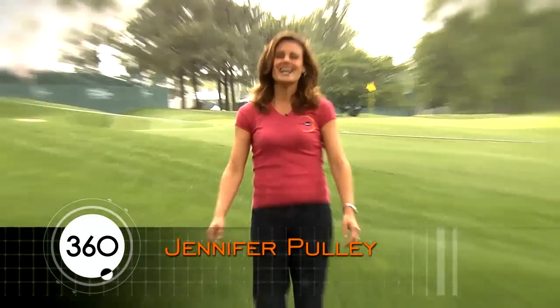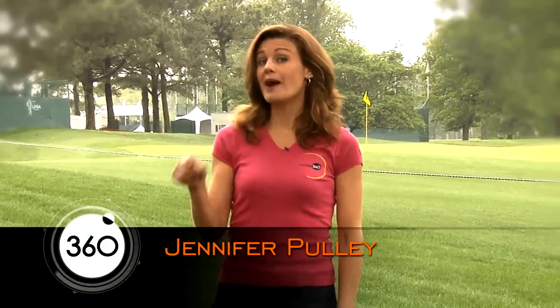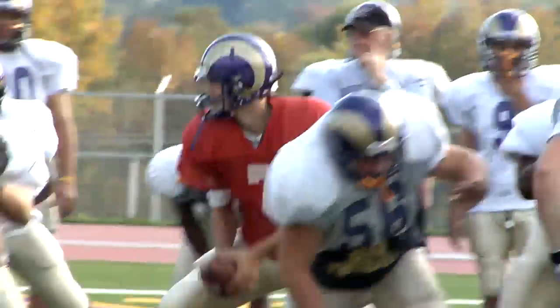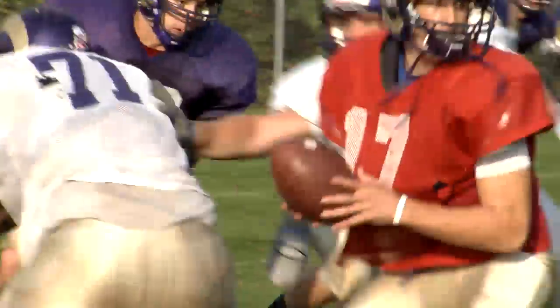In our sports-crazed world, finding better ways to compete has become an obsession for a lot of us, whether it's at the amateur level or all the way to the top levels of the professional ranks. All of us want to improve our abilities, and today technology is making that easier than ever. Welcome to NASA 360. I'm Jennifer Pulley, and today we're going to see how technology originally devised to help pilots and astronauts can now be found in sporting equipment that can be used by all of us.